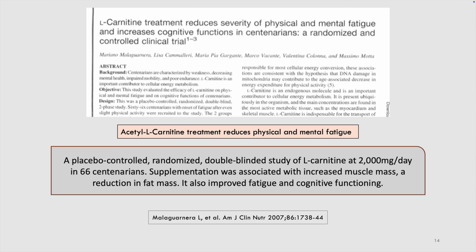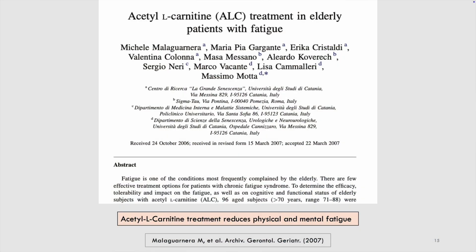An important fact here is that gram for gram, burning fat gives you double the energy of burning sugar or burning protein. Acetyl L-carnitine has been shown in double-blind placebo-controlled trials in elderly individuals to reduce physical and mental fatigue. These results were reproduced in a second paper published in the Archives of Gerontology, again showing acetyl L-carnitine at therapeutic dosages reduces physical and mental fatigue.